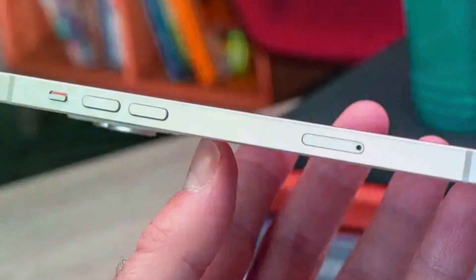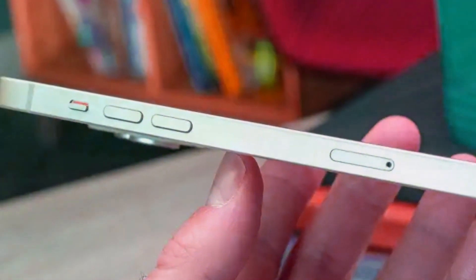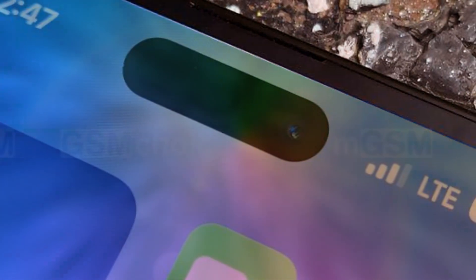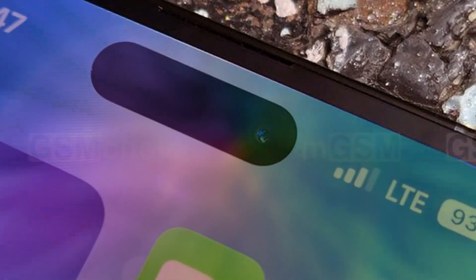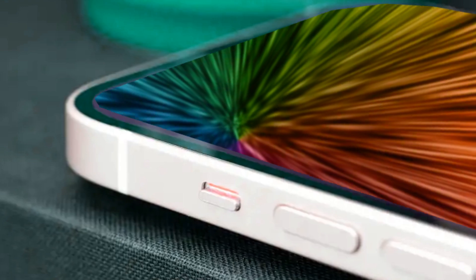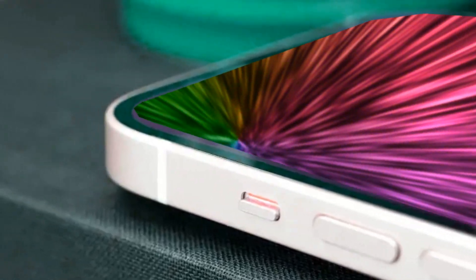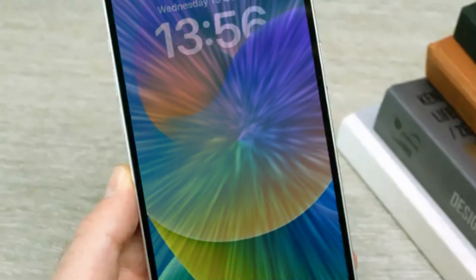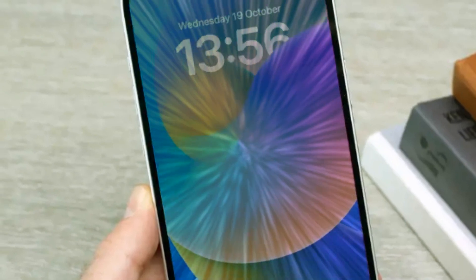It's always exciting to see what new features and improvements a new iPhone model will bring. There are many Apple enthusiasts eagerly anticipating the release of the iPhone 16 in September 2024. In this exclusive video, we're diving deep into the speculations and leaks surrounding Apple's upcoming flagship device, gathering valuable insights that give us an early glimpse into the innovative features and design changes Apple has in store.